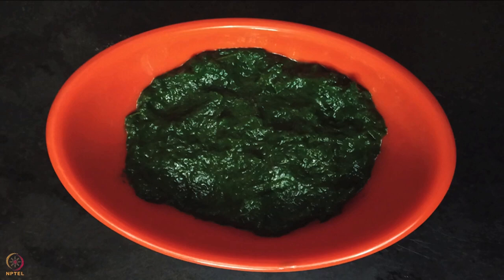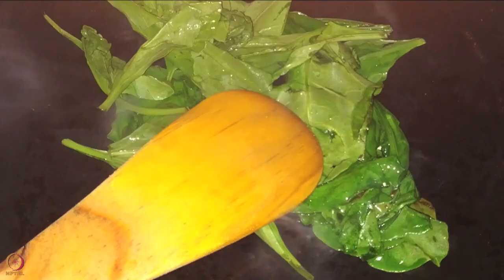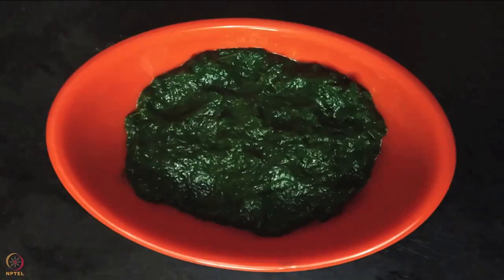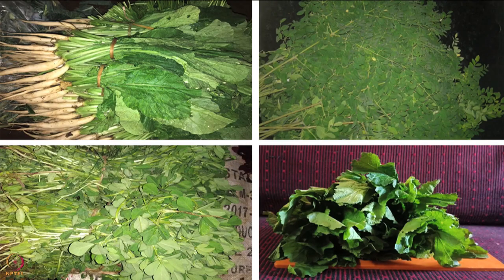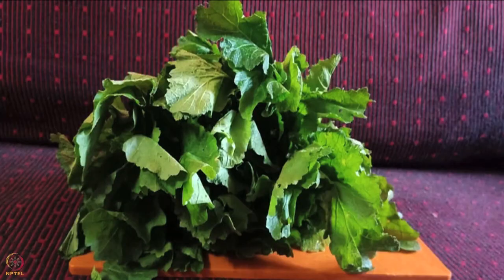The fifth recipe is spinach leaves puree. To make it we require two cups of washed and trimmed spinach leaves and one teaspoon of ghee. Heat one teaspoon of ghee in a pan, add the spinach leaves, and saute for five to seven minutes on a low flame. Take out the sauteed leaves on a plate and make a puree using a stone grinder or mixer. Spinach leaves are a source of vitamin A, folate, vitamin C, iron, magnesium, and calcium. One can use any locally available leafy vegetables such as red amaranth leaves, drumstick leaves, radish leaves, fenugreek leaves, and mustard leaves.